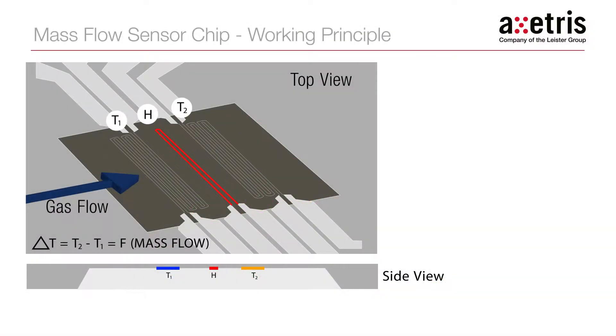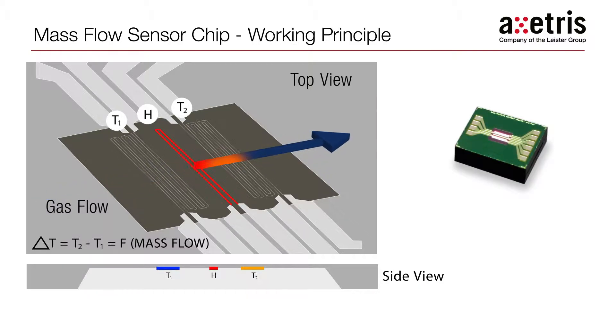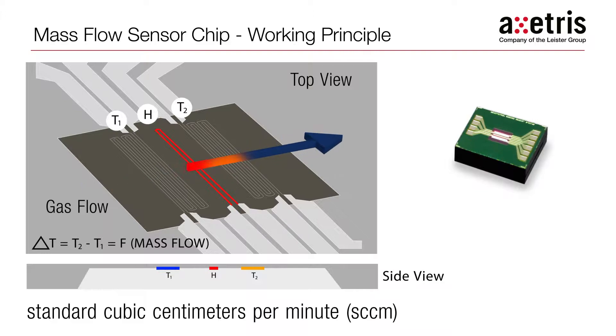The ExCetrus MEMS technology uses the thermal mass flow measurement principle in an innovative way to achieve a quantum leap in mass flow measurement performance. The ExCetrus MEMS mass flow chip consists of a heating element and two highly sensitive temperature sensors. The temperature differential, measured across the temperature sensors, is then converted into a mass flow measurement, typically measured in standard cubic centimeters per minute, or SCCM.